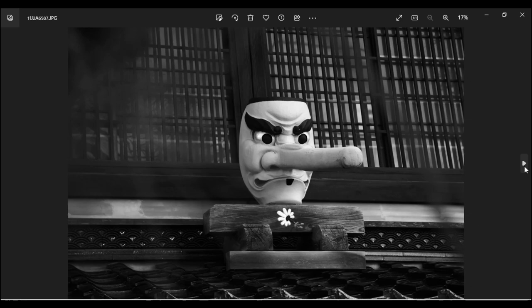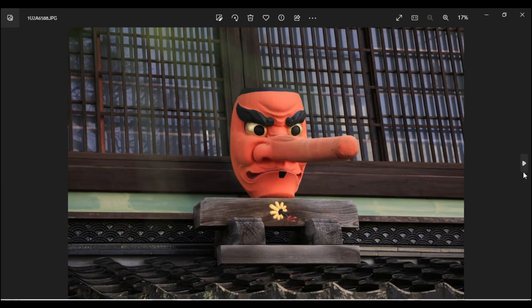だいたい50mm相当で撮っていたんですが、一気に105mmまで望遠にして撮影しました。松の枝がボケて手前に入るのはいいと思います。ただ、やっぱり色があった方が天狗さんは映えるということで色付きでも撮りました。ただ望遠にしたせいで天狗さんの鼻の長さがちょっと生きていないのが心残りです。